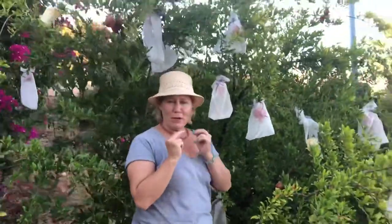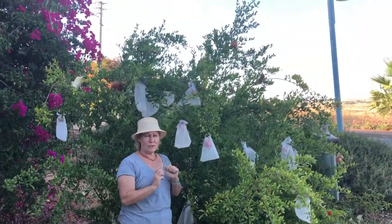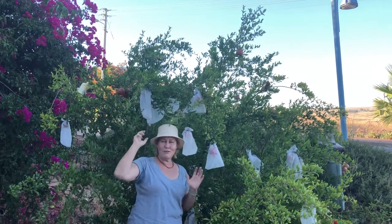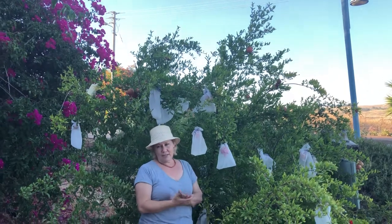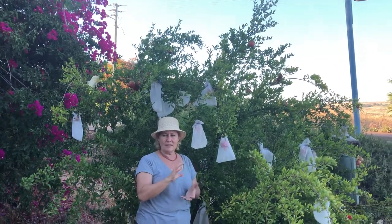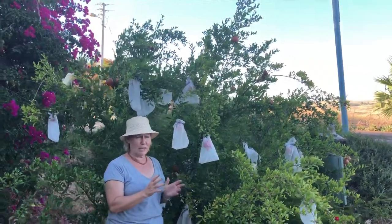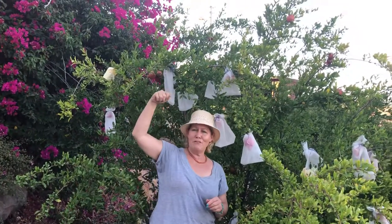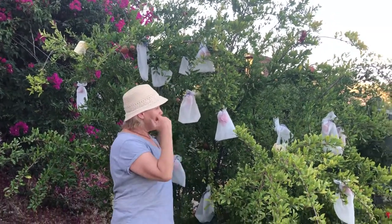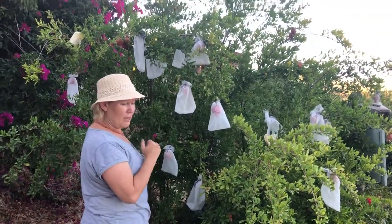I'm going to give an update when I pick them in the fall during Sukkot — that's when people hang them and they're fantastic. You put them in salads and kids love to eat them. I'm also going to show how to get the seeds out; I learned two ways from a chef. They're so lovely as decorations. I've got four trees and I have great hopes it'll do well.